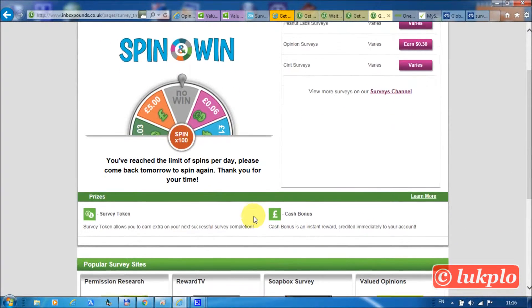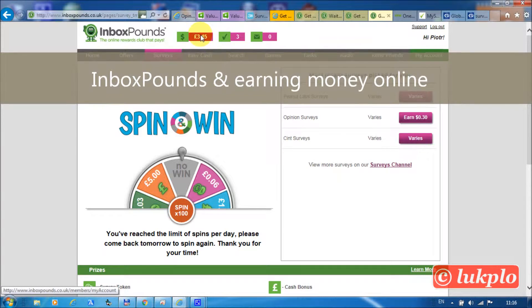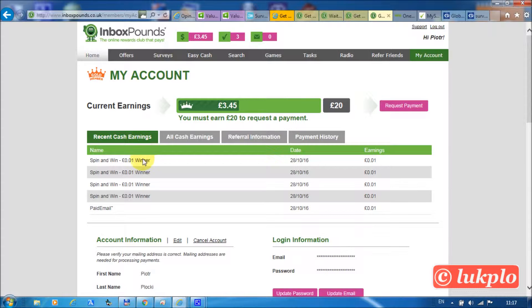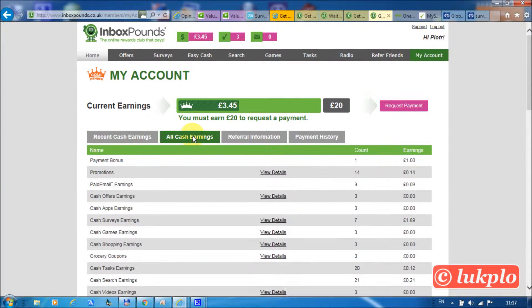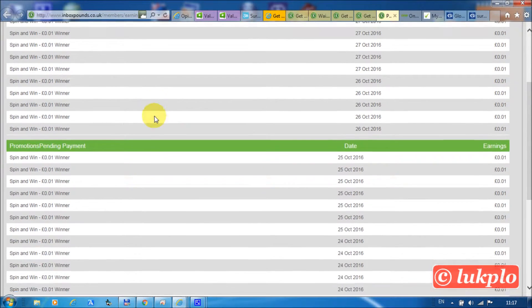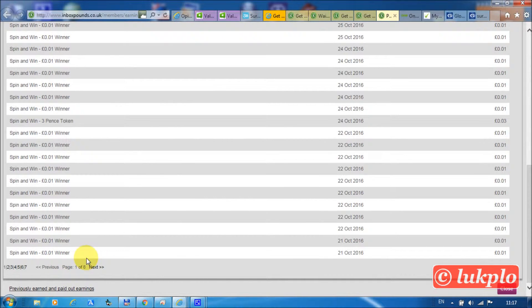Hello everyone. Before we start to explore more opportunities for earning money, let me show you how we did on the previous occasion. You can check all your spin and wins earnings right here. This is the page that breaks down every single win — as you can see, there are lots of pages to go through.